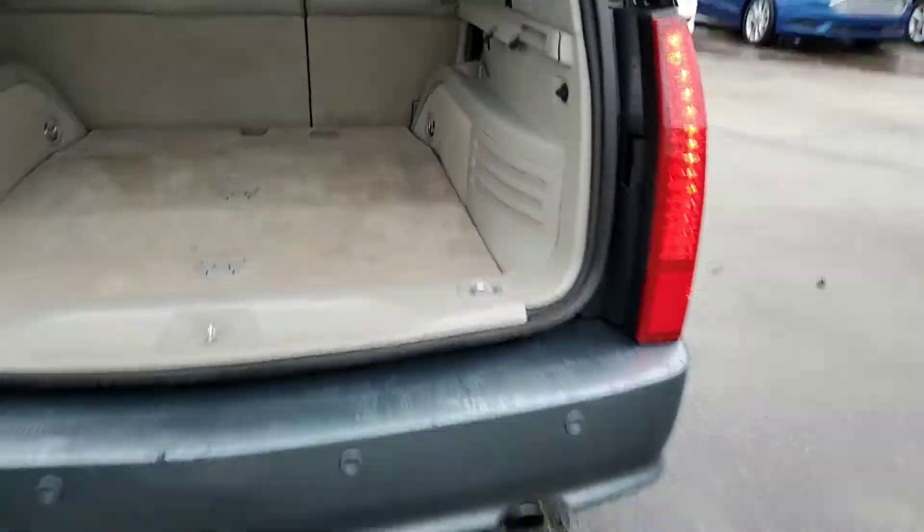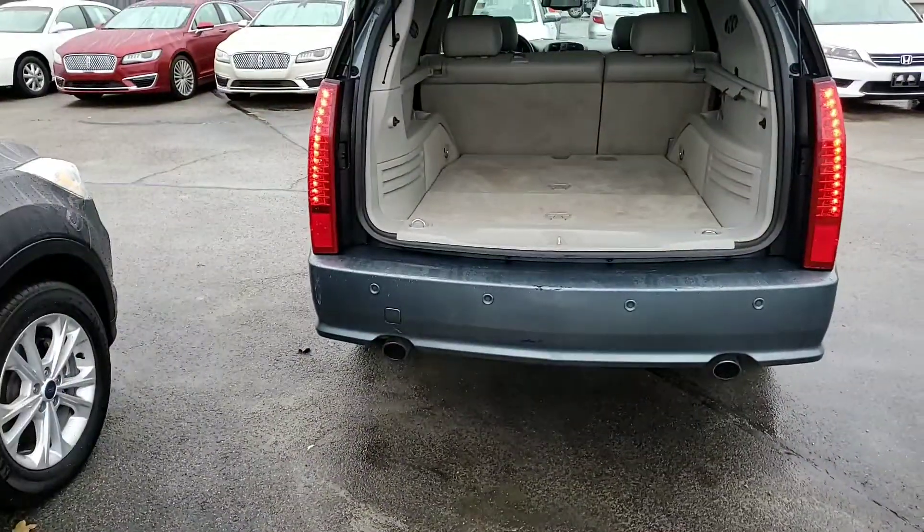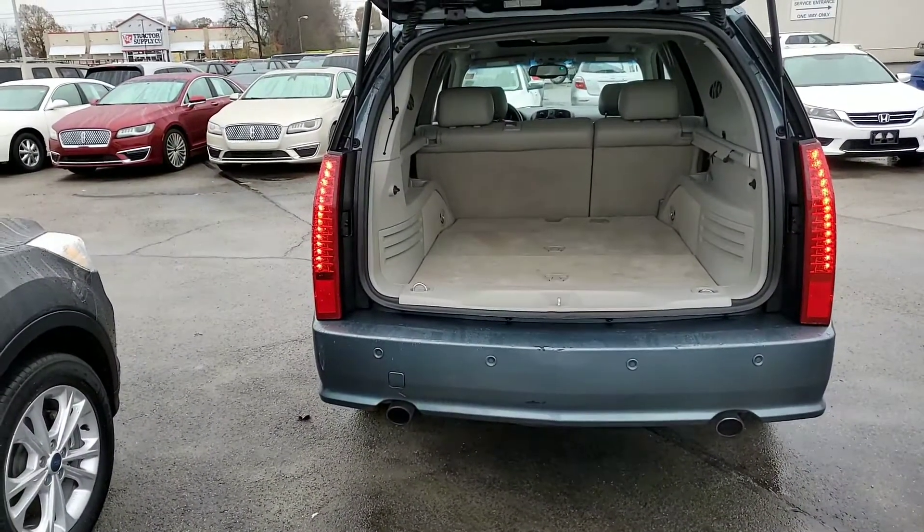In the second row, you do have some AC vents back here. Let me show you the bumper real quick. As you can tell, you do have your park sensors in the back and your sporty dual exhaust.